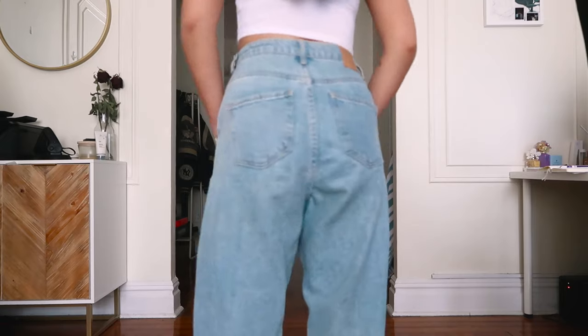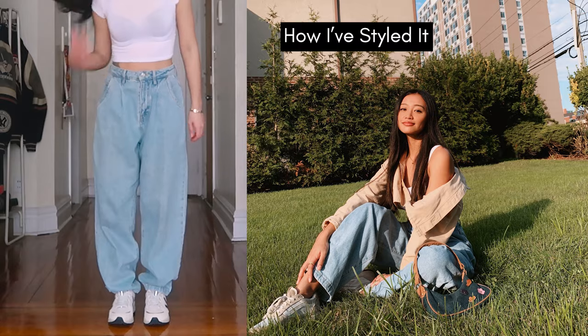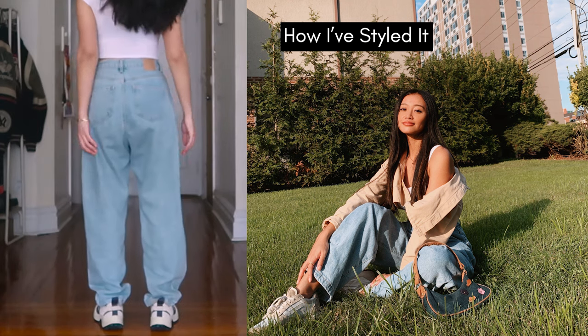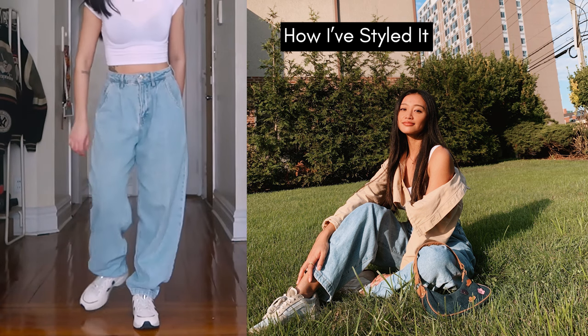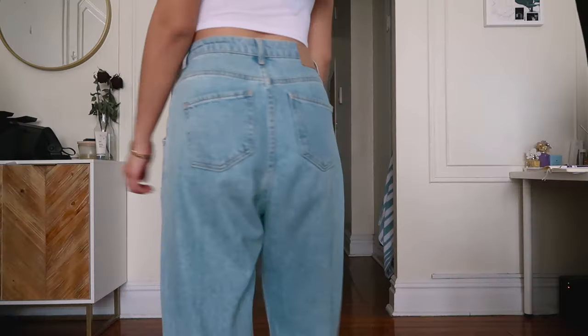Lastly, I thrifted these denim pants but the label on them is from Zara — I checked their website and I think they're the balloon jeans. I wear these a lot because they're casual and easily go with a lot of things. They also fit perfectly lengthwise and on the waist, so if you're looking for baggy denim I definitely recommend searching balloon style denim on any website.